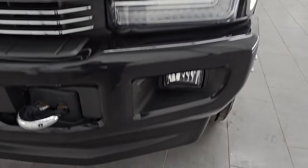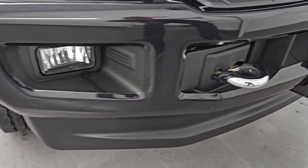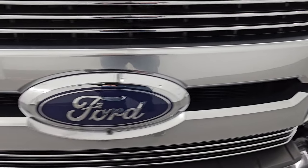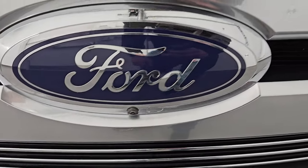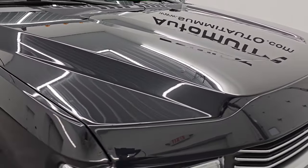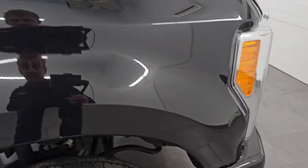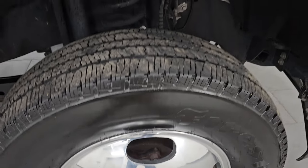Up front you get LED headlamps, LED running lights, and LED fog lamps — I'll turn all those on at the end of the video so you can see how bright they are. You get the painted front and rear bumpers, chrome tow hooks, and no dents or dings on that front bumper. You get the platinum-style grille with chrome trim above and below it. This one does have the 360 camera. The hood is in excellent condition — no major dents or dings — and it comes with a WeatherTech bug shield. Cab lights up top, and the passenger-side front fender and wheel are in excellent condition. Agate Black has just a little bit of metal flake to it.